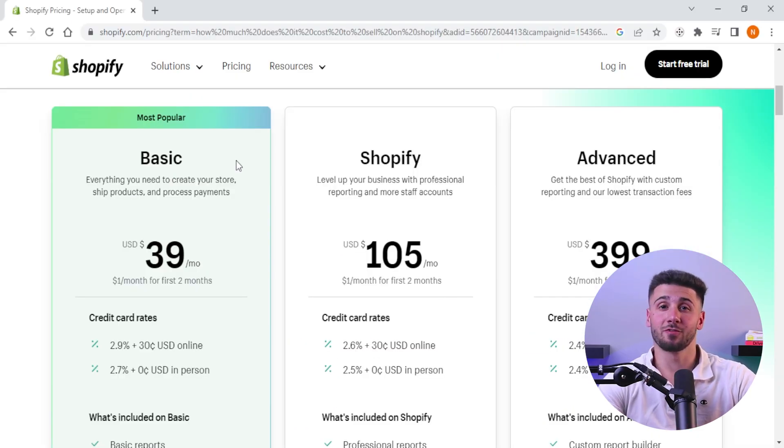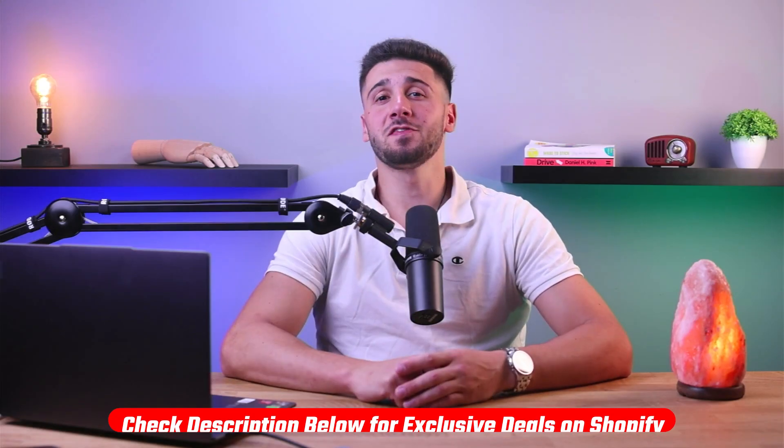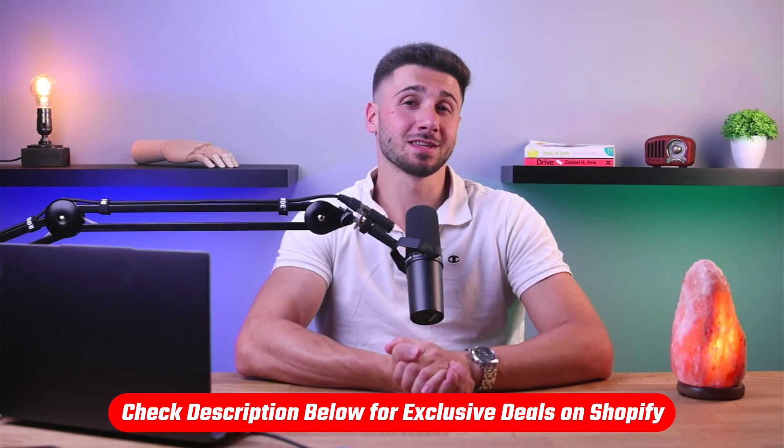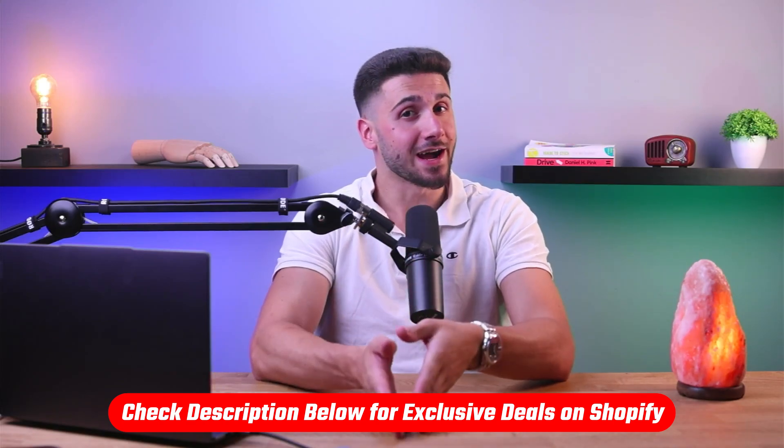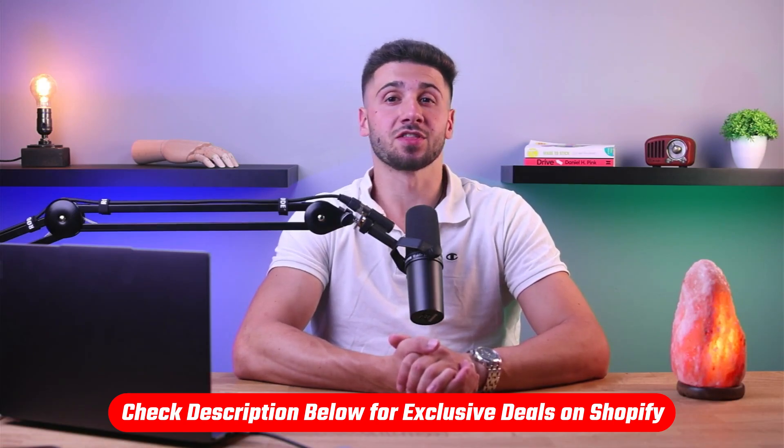Also guys, this is very affordable — I kid you not. The pricing for this solution begins at $39 per month, and you can pay monthly or choose an upfront yearly payment to receive a discount. I'm always searching for ways to find discount offers on such platforms, and it's always good to do some research before purchasing a plan. Luckily for you, I did find a great offer. If you want to get this deal as well, click the link in the description below to get $1 per month for the first 3 months plus a 3-day free trial.